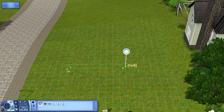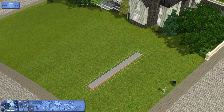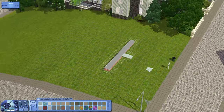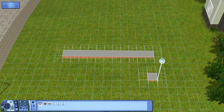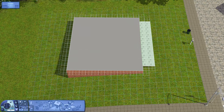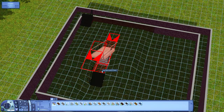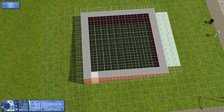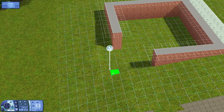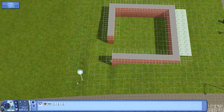Hello everyone, welcome to this Sims 3 house design video. This is part one of a two-part house build. If you're watching this the day it came out, part two will be out soon in a couple days. If you're watching in the future, you can check out a link in the description below to see part two, and there'll be a card at the end as well.